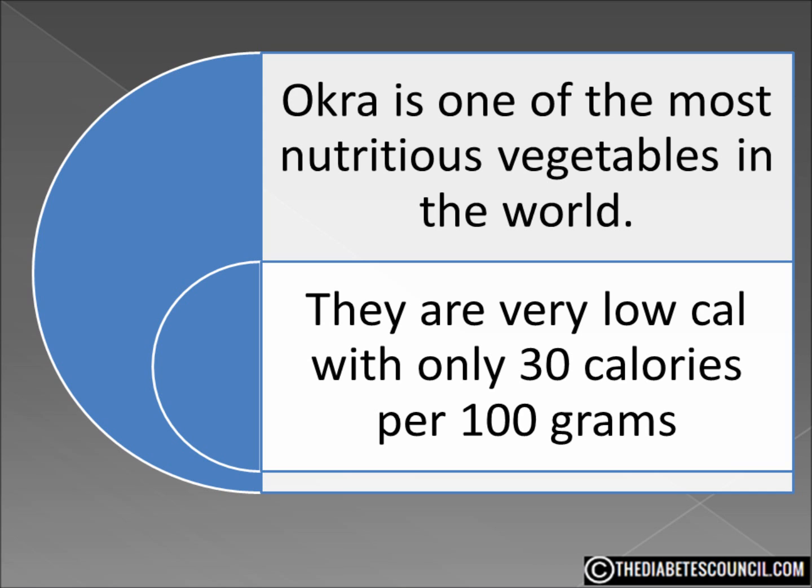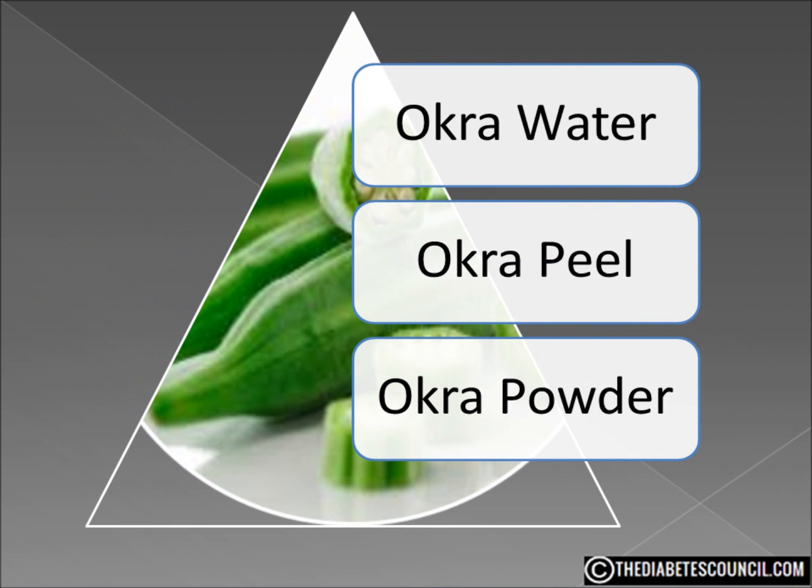In the south, many people use okra for medicinal purposes. They make okra water, use the peel, and even grind up the seeds to make what's called okra powder. Okra water is said to help with diabetes, blood disorders, headaches, and all kinds of different ailments. People just cut the pods into thin slices, put them in a glass of water overnight in the fridge, and then drink the water for breakfast.